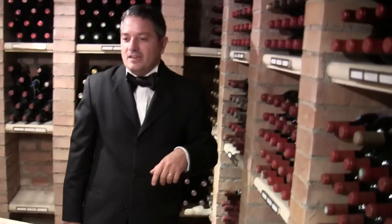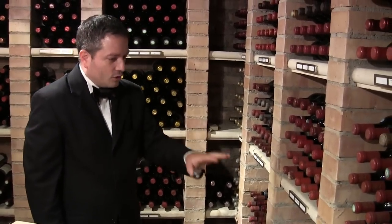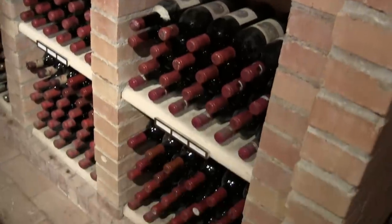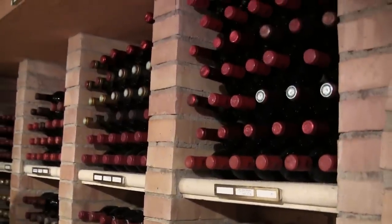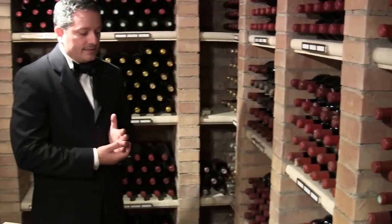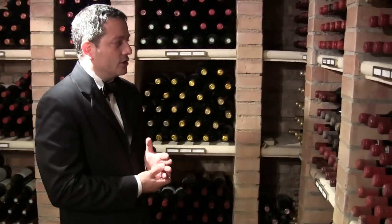Here we have old vintage bottles. Bordeaux — there is a row for Château Lafite Rothschild, then a row for Margaux, and Cheval Blanc is there as well. We collect many vintages going back to the 18th century. We have very old wines such as an 1888 and a 1900 Château Lafite.